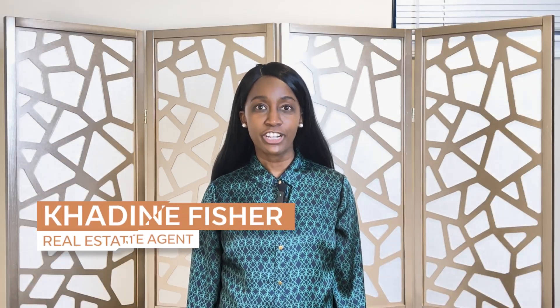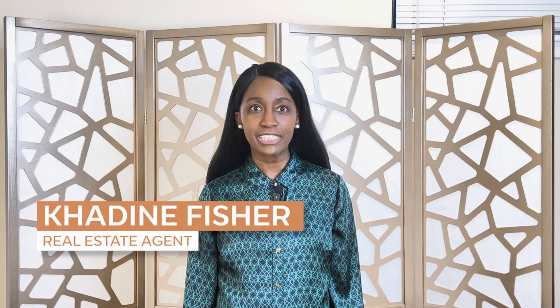Moving to the wrong neighborhood could be a nightmare. Stay tuned to the very end so I can guide you and help you choose one of the best neighborhoods that will be good for you and your family. Hi, I'm Kadeen Fisher, your local realtor in Rockville, Maryland and Montgomery County, Maryland. If you ever decide to buy, sell, invest, or relocate to Rockville or Montgomery County, Maryland, please reach out to me — I would love to help you. My contact information is in the description below.